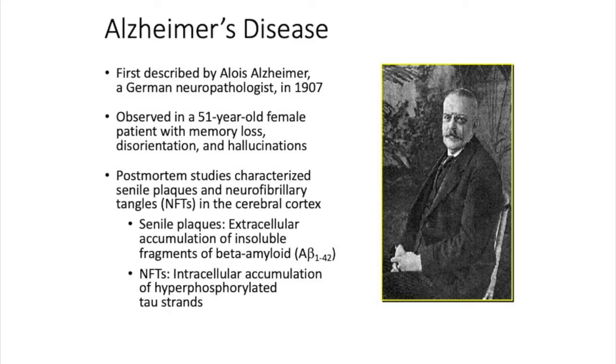What he noticed in a 51-year-old patient — someone quite young with early onset Alzheimer's disease. The youngest patient I've diagnosed in my practice was 48 years of age. Devastating to develop Alzheimer's at that age. When Dr. Alzheimer looked at her brain under a microscope after she passed away, he saw plaques and tangles — which are still what we call the central neuropathological feature of Alzheimer's disease, over 100 years later.